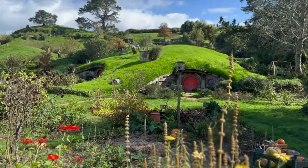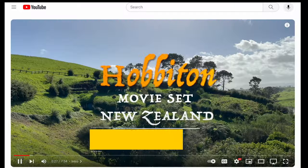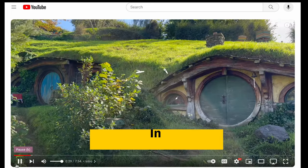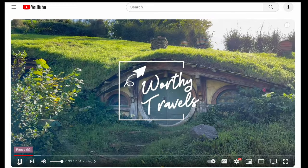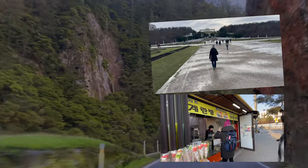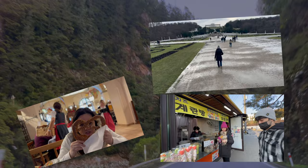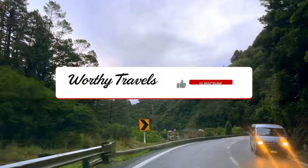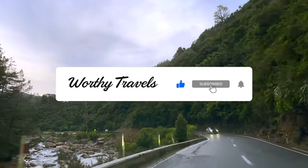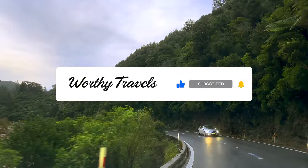If you wish to learn more about Hobbiton, watch our video on it — it will have lots of the details that you need to know before visiting this world famous attraction. By the way, we have so many more destinations and adventures to share with you. Don't miss out! Hit that subscribe button to be notified of our upcoming videos.